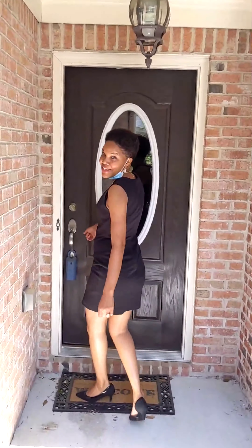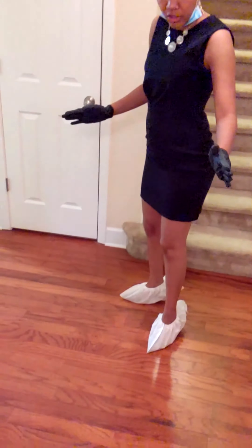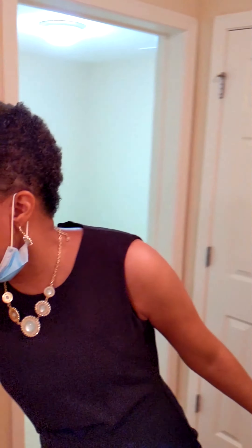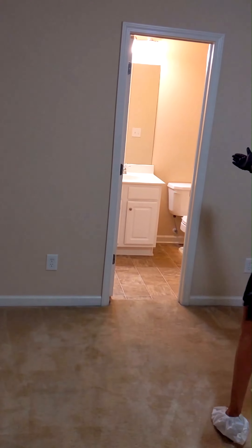I'm definitely excited to show you this. Alright, we are inside of the beautiful home. This is the foyer area. Look at the beautiful wood floors. And right over here to the right you will find a two-car garage — very spacious. And right off of this main area is the first bedroom, and it has its own bathroom. Beautiful feature.